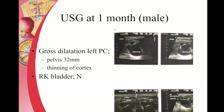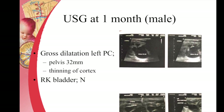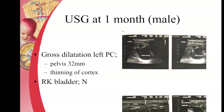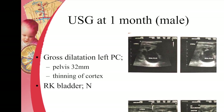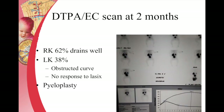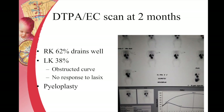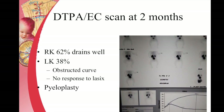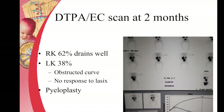This is an ultrasound of a one-month-old male child with a pelvis of 32 mm after birth, and this was an antenatally diagnosed hydronephrosis of 17 mm. A renogram after birth revealed that the kidney was functioning less with evidence of obstruction. So this child would most likely need a pyeloplasty.